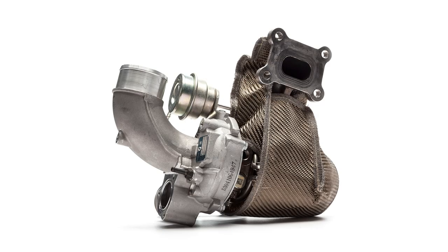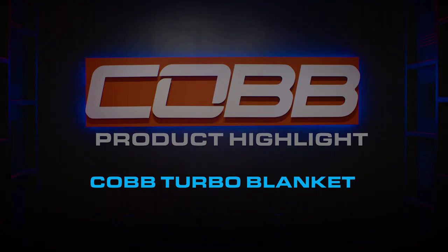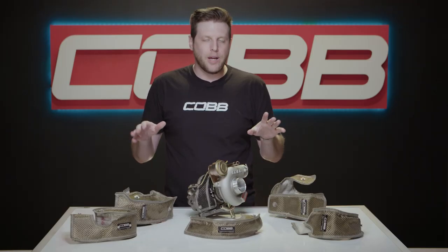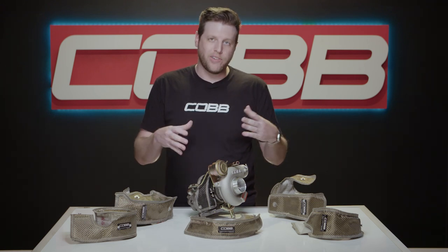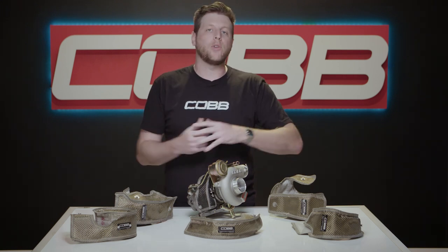Today's Cobb product highlight will get you all warmed up to our collection of Cobb Turbo Blankets. Heat management is important for proper performance on any engine, but it becomes especially vital on turbocharged cars. And when you're shopping for things to modify for that specific purpose, the area around the turbo itself is a great place to start, because with one simple modification, you can get double the benefits, plus some bonus perks.